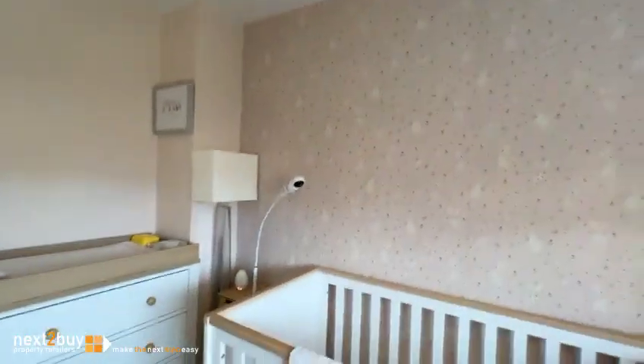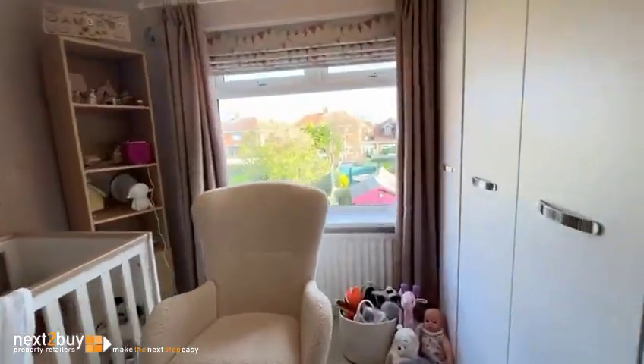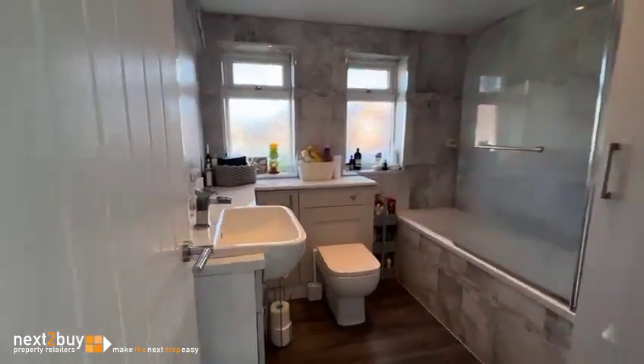Very nice decor again. You can see the little bunnies on the wall — I had one of these for my little girl with the bunnies on. Beautiful, nice room. Mind you, they grow up to be teenagers as we all know, and that's a different experience altogether.